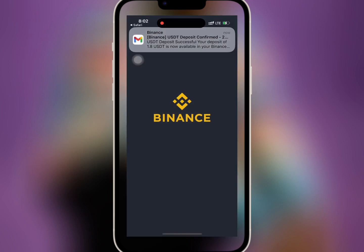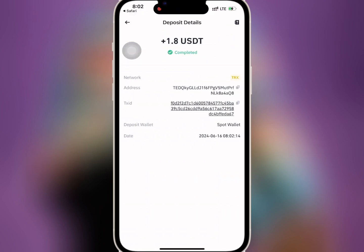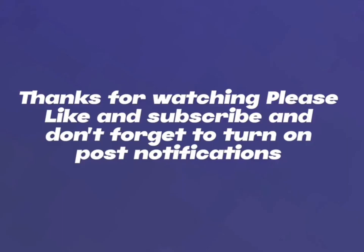I have waited for some time, so now I'll go to my wallet and check if my withdrawal has reflected. As you can see, the amount has been paid successfully and there was no withdrawal fee deducted. Thank you for watching — please like and subscribe and don't forget to turn on post notifications.